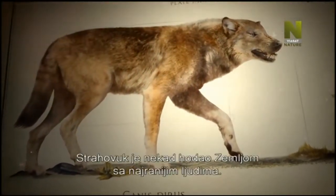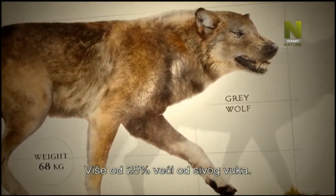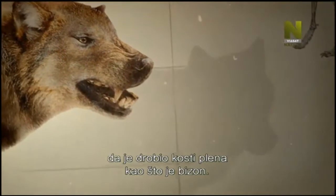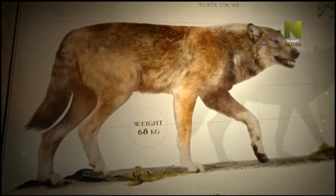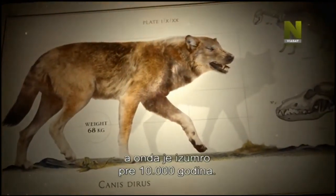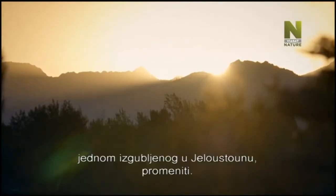The dire wolf once stalked the earth alongside early humans. More than 25% bigger than the grey wolf, its stronger jaws and bigger teeth suggest it was able to crack the bones of prey like bison. For over 200,000 years, the dire wolf reigned across the Americas, until it died out 10,000 years ago. But the fortunes of the grey wolf, once lost to Yellowstone, were about to change.